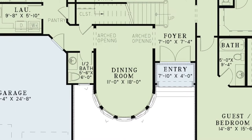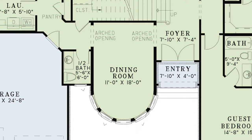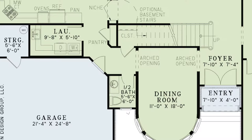Let's check out that amazing dining room — an open space for holidays with the family. This room sports a curved wall of bay windows. A convenient half bath and space for a closet or the optional basement stairs are located left of the dining room.